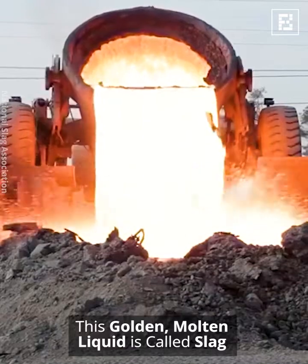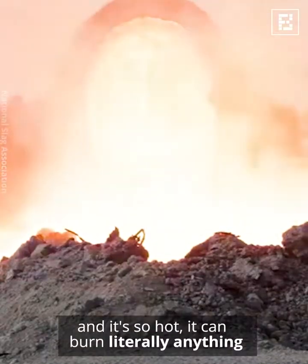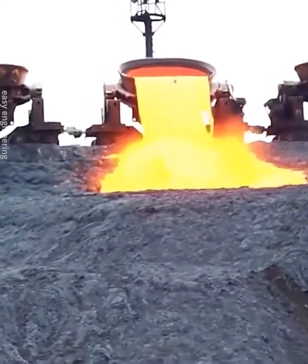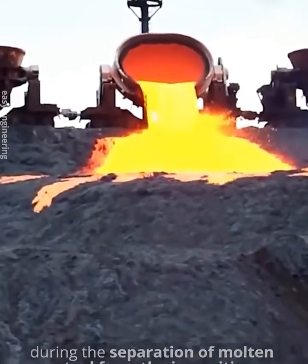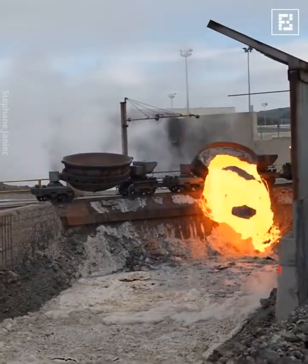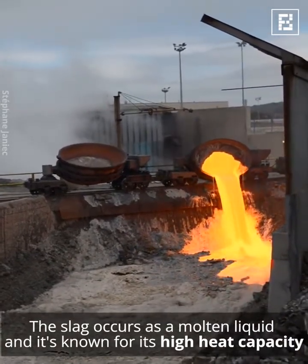This molten gold-like liquid is called slag, and it's so hot that it can burn literally anything. Slag is a byproduct of the steelmaking process. It is produced in steelmaking furnaces during the separation of molten steel from impurities. The slag occurs as a molten liquid and is known for its high heat capacity.